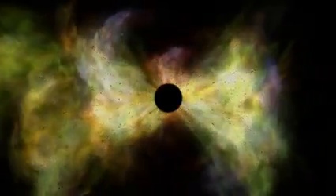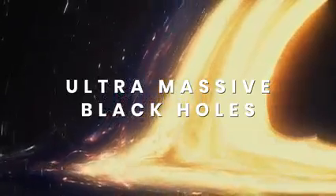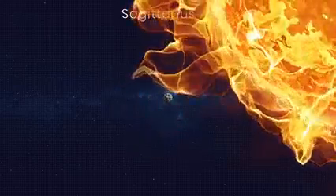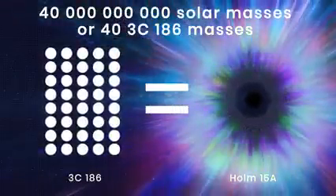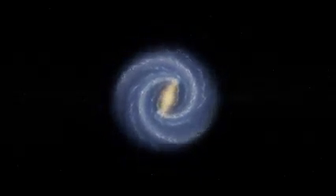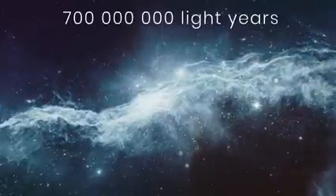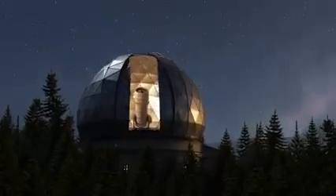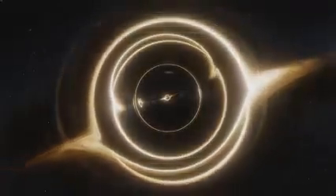Supermassive black holes are already hard to comprehend, but they're miniature compared to ultra-massive black holes. Within the huge galaxy Holm 15A, home to roughly 2 trillion solar masses, lies a black hole 40 billion times more massive than our Sun — more than half of all stars in our galaxy combined. Holm 15A sits 700 million light-years away, and this black hole equals the size of our entire solar system. Until recently, scientists believed the upper limit for a luminous black hole was about 50 billion solar masses — but a new discovery would change that.